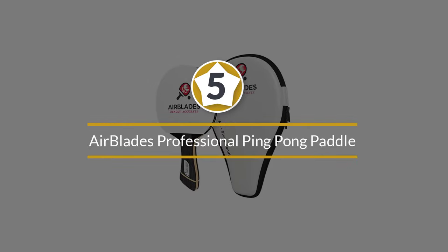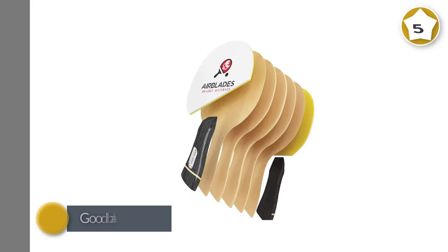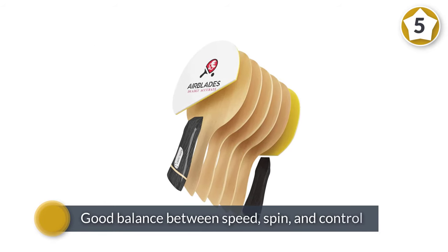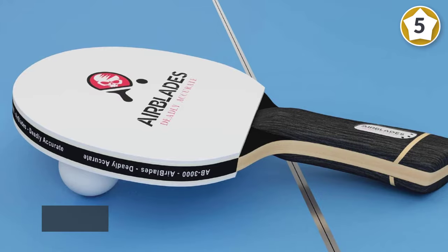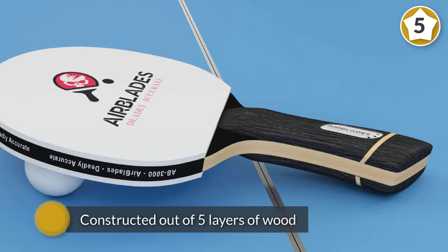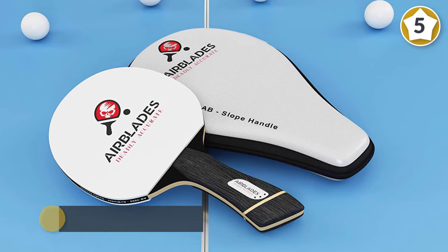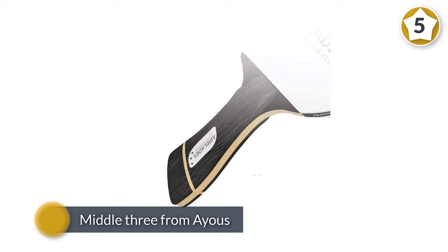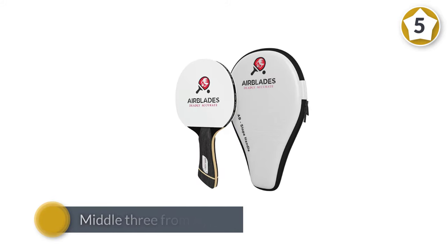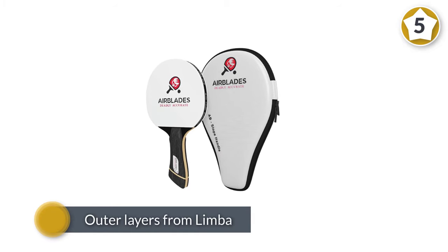Number five: Air Blades professional ping pong paddle. This table tennis racket offers a very good balance between speed, spin, and control. The AB6000's all-wooden blade is constructed out of five layers of wood, the middle three from ayous and the outer layers from limba. The limba lends a softer feel to the paddle's performance, resulting in greater control — a big advantage for less experienced table tennis players.